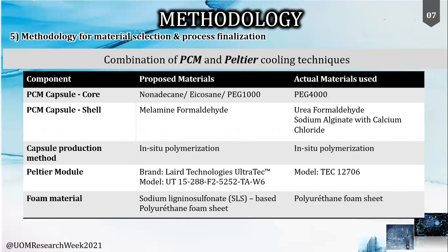Nevertheless, the import restrictions due to the pandemic situation were a burden for obtaining the proposed materials. However, the project was carried out using the best possible materials available in the country, such that it verifies and proves our hypothesis on the personal cooling solution.